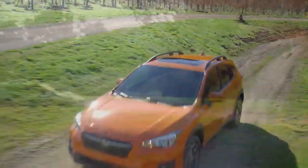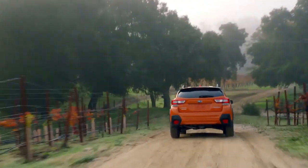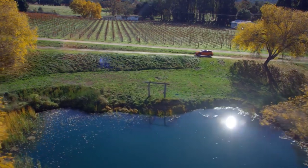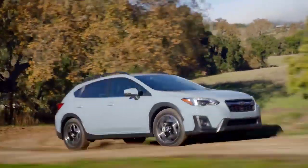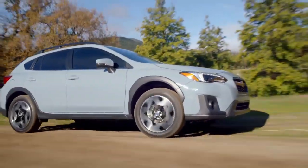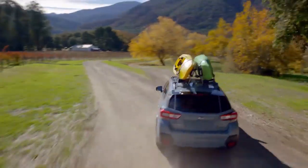With standard symmetrical all-wheel drive, sleek styling, and versatile raised roof rails, the all-new Subaru Crosstrek brings rugged style to any drive. The all-new Crosstrek is loaded with the latest technologies, from LED steering responsive headlights to the rear vision camera. The Crosstrek has it all — discover why the Crosstrek is so easy to love. Visit our dealership today.